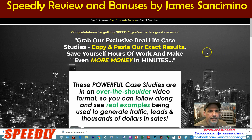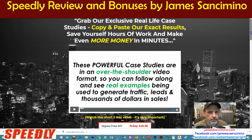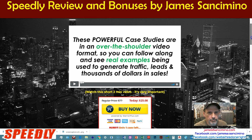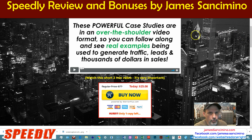They always have upgrades. Upgrade number one is basically real-life case studies — copy and paste their exact results, they go into much more detail. As of this video, it's only $25. Really, it's a worthwhile investment.